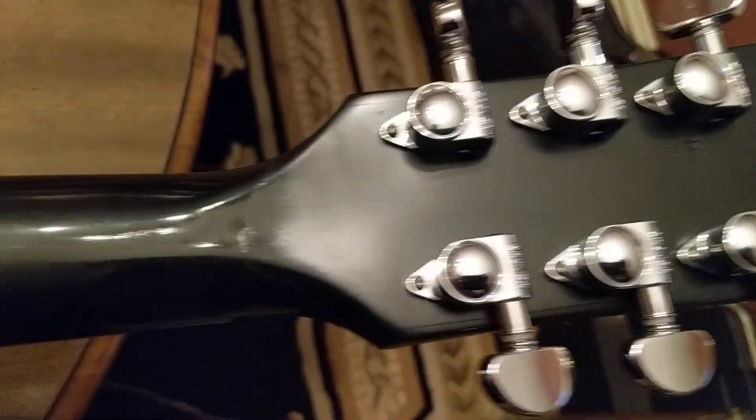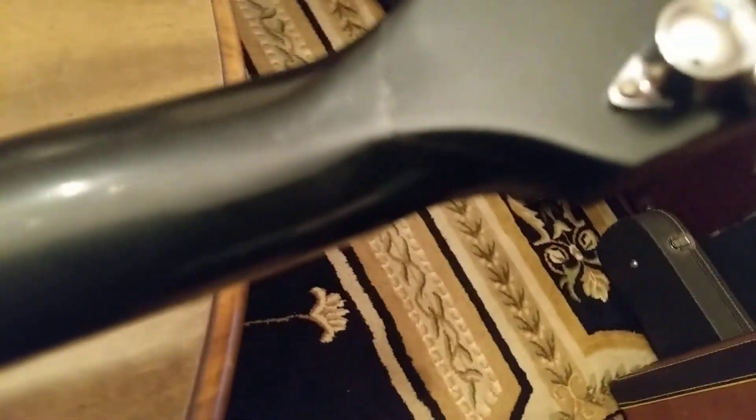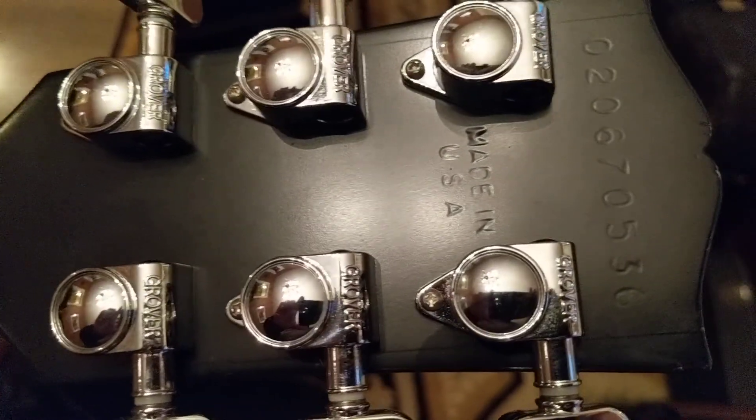The reason why I got it for a pretty good deal is the headstock has been cracked and repaired. You can see that pretty well here — it sticks out a little bit there and you can feel that edge. But you don't feel it when you're playing because your hand doesn't go up that far, and it seems pretty solid.